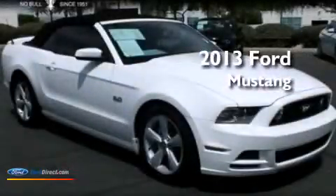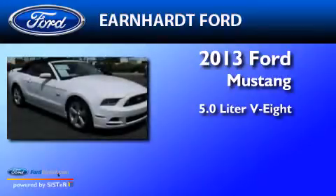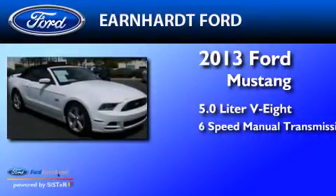This is a 2013 Ford Mustang. It has a 5.0-liter 8-cylinder engine and a 6-speed manual transmission.